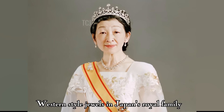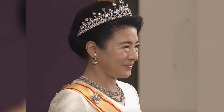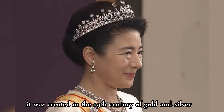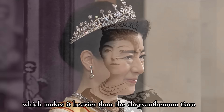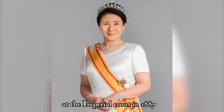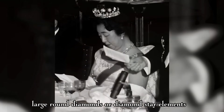The Meiji Tiara. This magnificent diadem is one of the most important Western-style jewels in Japan's royal family. It boasts an exquisite design with a scroll motif, showcasing the artistry and craftsmanship of a jeweler. It was created in the 19th century of gold and silver, which makes it heavier than the chrysanthemum tiara. Empress Haruko of Japan, the wife of Emperor Meiji, was the first member of the royal family to wear the tiara, on the occasion of the official incorporation of Western dress at the imperial court in 1887. The tiara can be worn with two sets of toppers: large round diamonds or diamond star elements.